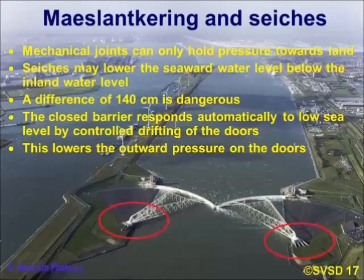They built a mechanical system so that the closed barrier responds automatically to a low sea level by controlling the tilting of the doors. They make sure that the force on the inside is reduced by lifting the doors a little bit — it's automatic, mechanical. This lowers the outward pressure on the doors so they stay in place.